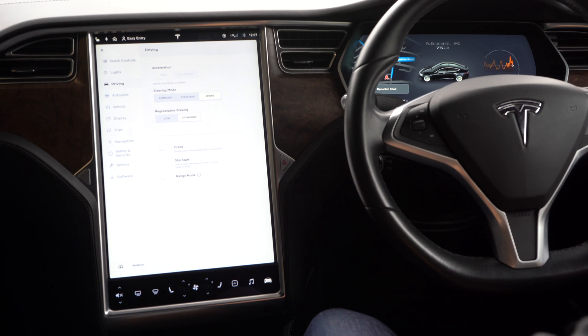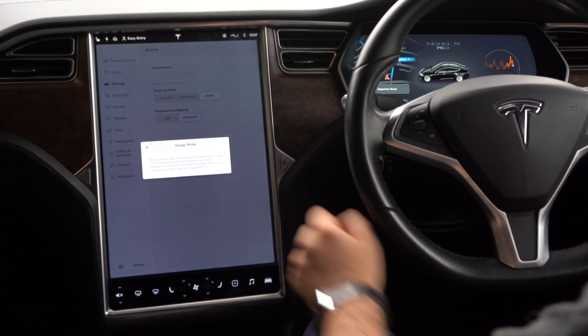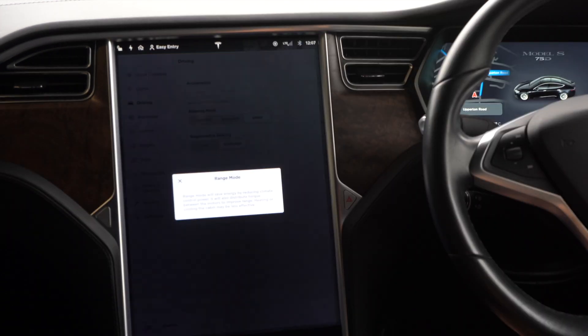Slip start will help you if you're stuck in snow, sand, or mud. And there's range mode — if you're worried about your range, you can turn it on and it will save extra energy to help you reach your destination.